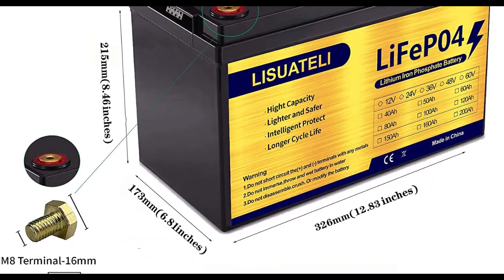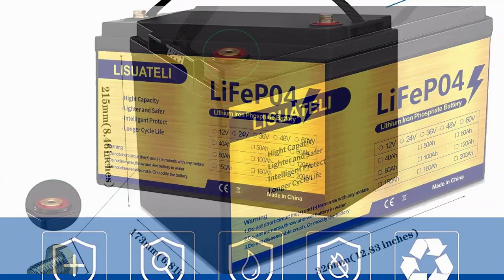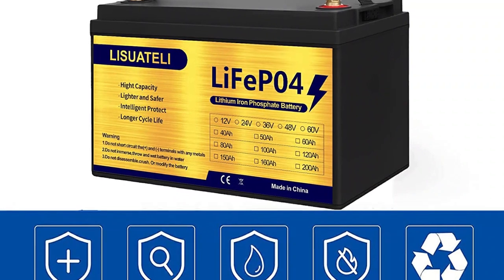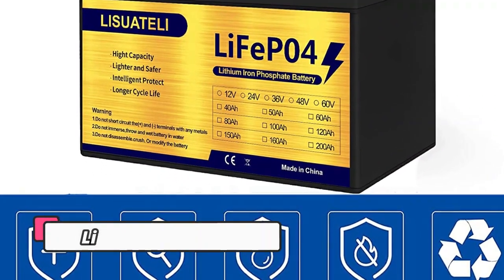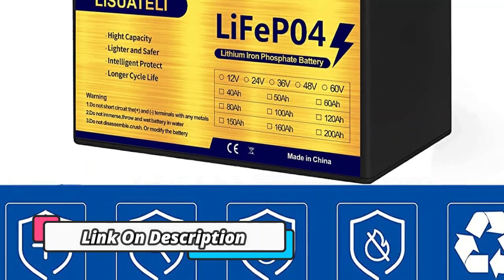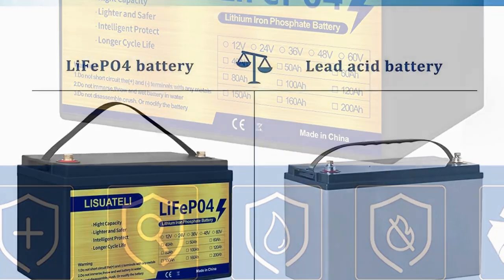It is ideal for solar, RV, marine, and other off-grid applications. The built-in battery management system (BMS) ensures that your battery is always safe and secure, no matter how hard you push it. With our battery pack and BMS, you can rest assured you have a reliable and safe source of power.